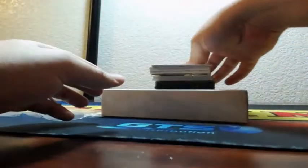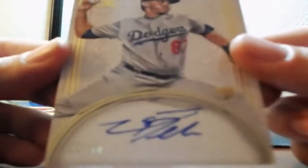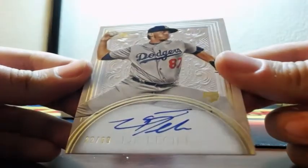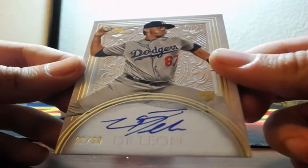There's the foam on the bottom, there's the little lifted silvery protective paper. And he's still on the Dodgers in this. He's on the Dodgers. L.A. is getting 22 of 50 — Jose De Leon on-card auto for the Dodgers.